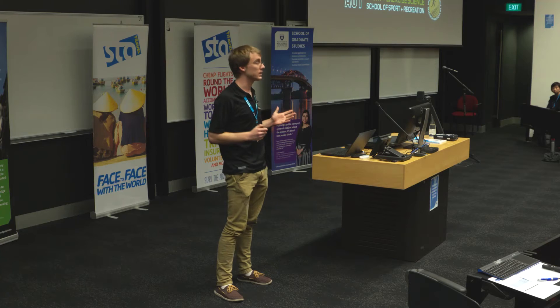Badminton: the fastest sport in the world, with shuttle speeds in excess of 400 km an hour. As a result, athletes are required to rapidly move around the court. This is termed agility.